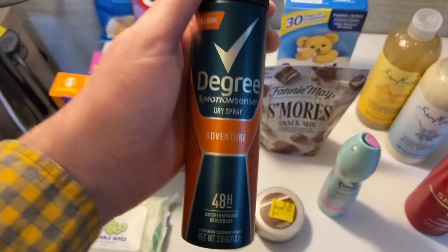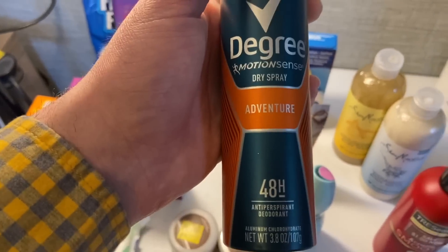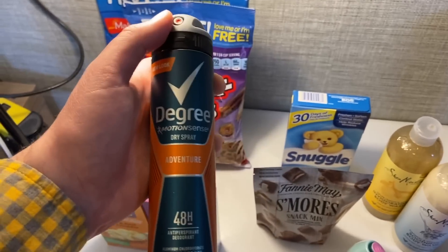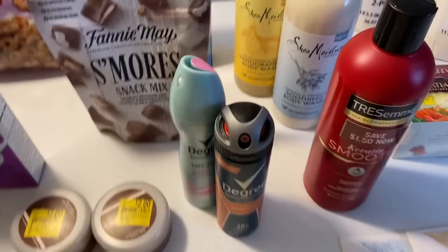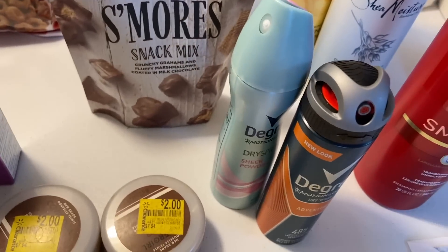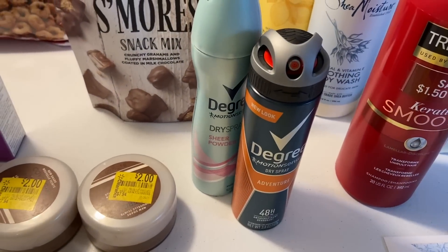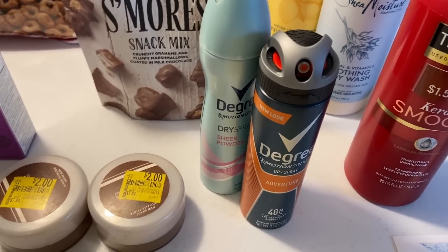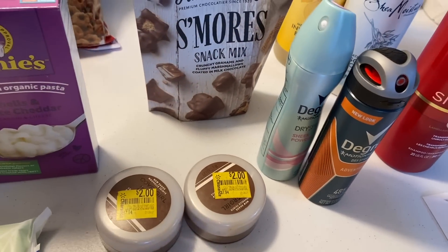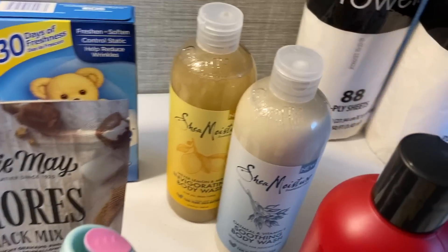Ibotta is not picking up the men's Degree rebate — I've done this twice now. When you scan the code on the bottom of the receipt it shows the men's Degree offer like it'll work, but it doesn't give you the money back after submission. I put in a ticket and they always fix it within two days, but it's a pain. Shopkick has $3.60 back for buying one women's and one men's, making this free plus a sixteen-cent money maker.